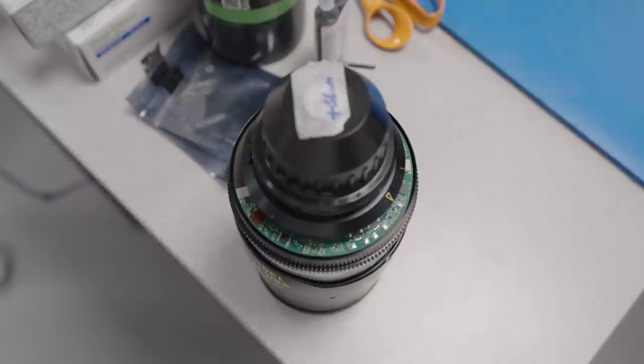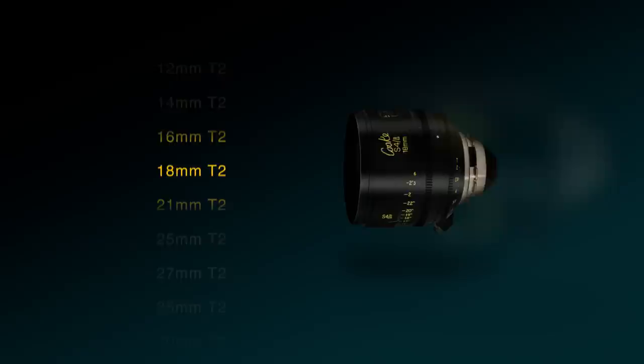With the last lens in the set coming out in 2012, there are now 18 focal lengths in the S4i set that range from 12 all the way to 300mm. This is an excellent range that will fit any production's needs.